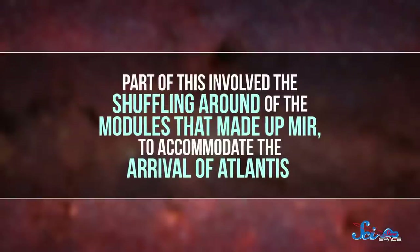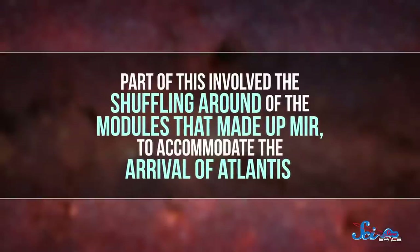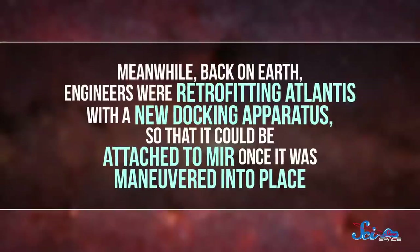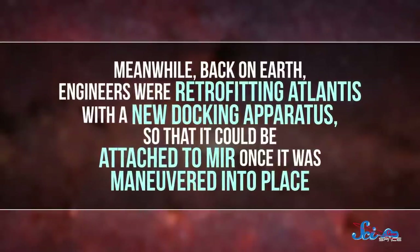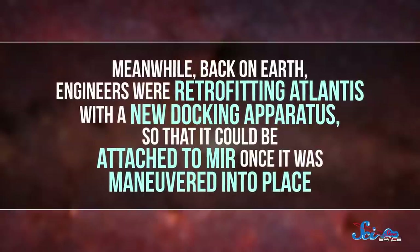This process happened in small stages. On one of these missions, an astronaut was sent up with the usual cosmonaut crew, and together they prepared Mir to dock with Atlantis. Part of this involved the shuffling around of the modules that made up Mir to accommodate the arrival of Atlantis. Meanwhile, back on Earth, engineers were retrofitting Atlantis with a new docking apparatus so that it could be attached to Mir once it was maneuvered into place.